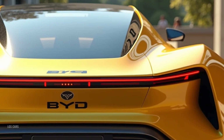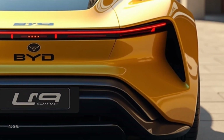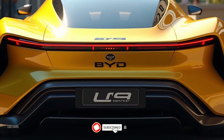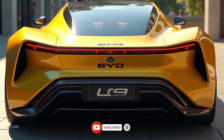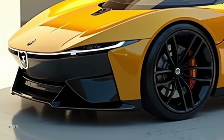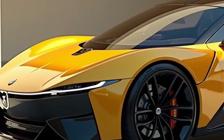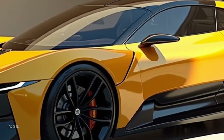Price and market position: starting at an estimated $150,000, the 2025 BYD Yangwang U9 is positioned as a premium electric supercar aimed at those who demand both performance and sustainability. Competing with models like the Tesla Roadster and Rimac Nevera, the Yangwang U9 stands out with its bold design, advanced technology, and BYD's proven expertise in electric mobility.